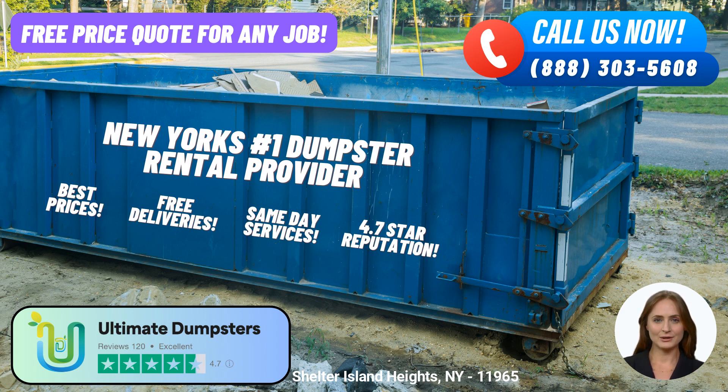Let's explore why choosing Ultimate Dumpsters for your dumpster rental requirements in Shelter Island Heights is the best decision you can make. First and foremost, we pride ourselves on our nationwide coverage, delivering to over 50,000 cities across 50 states and 3 countries. We partner with the best and cheapest local providers, ensuring reliable and efficient dumpster services wherever you are. Our commitment to excellence has earned us a 4.5-star rated reputation among our satisfied customers.